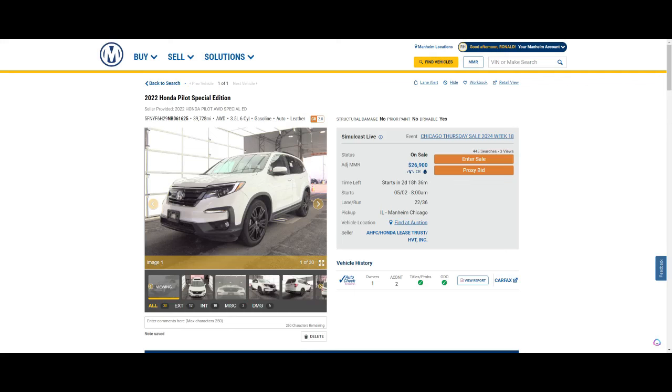So today we're using an example - it's a 2022 Honda Pilot with only 39,000 miles. Just imagine that you're trying to buy yourself a used car. Whether you're an auto trader or just looking around trying to find a car, this is what we go through as auto brokers when we look at these vehicles.